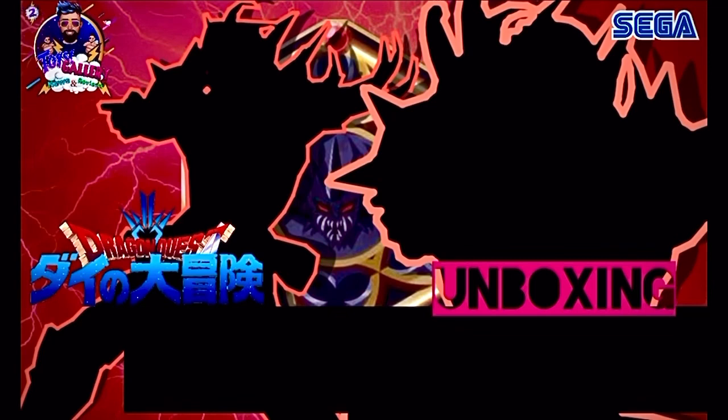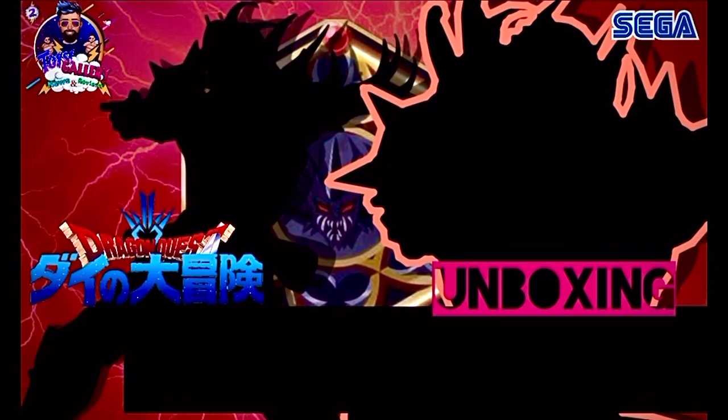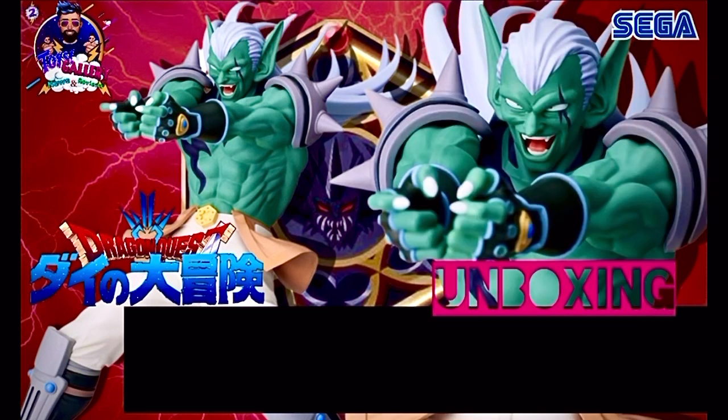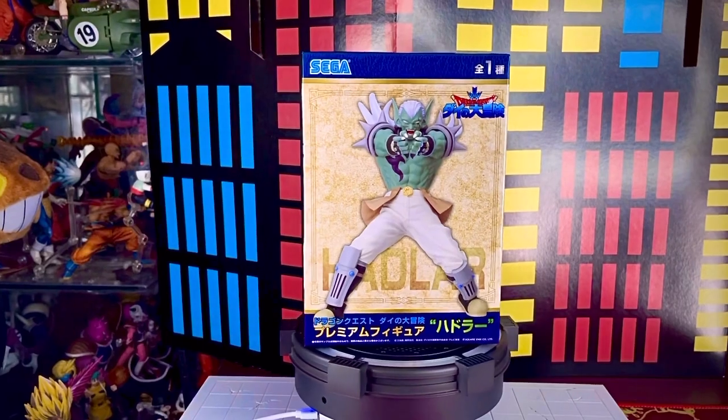De carácter soberbio y orgulloso, él siempre busca convertirse en el más fuerte. Él es Hadler. ¿Qué onda collectors?